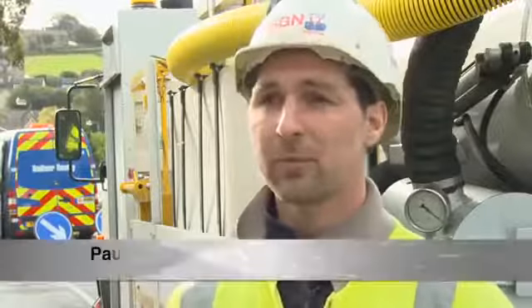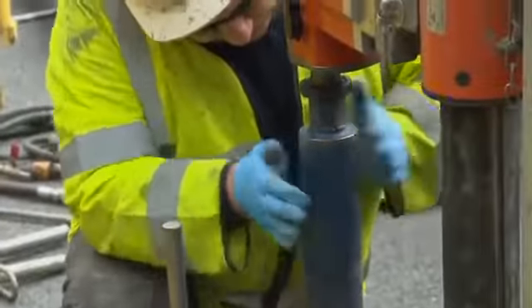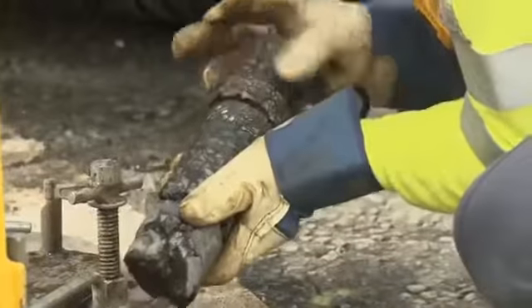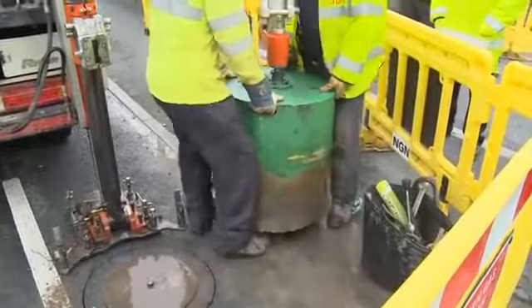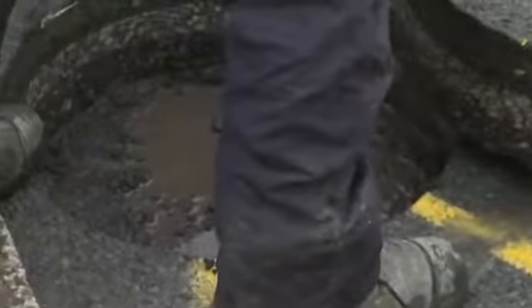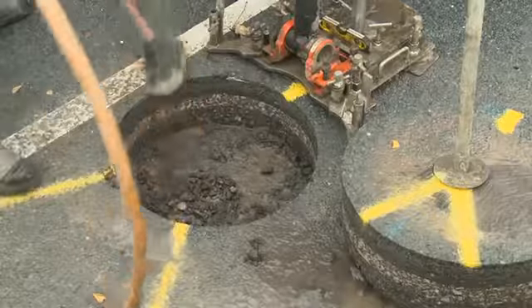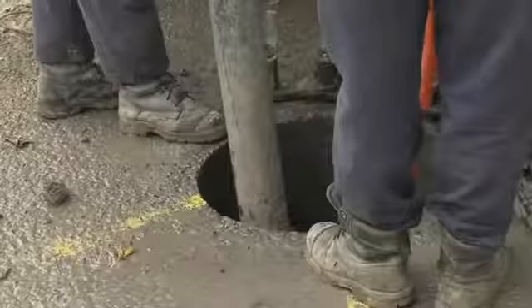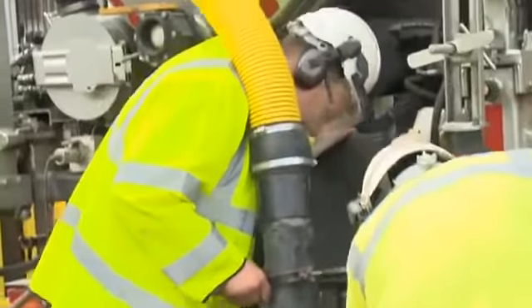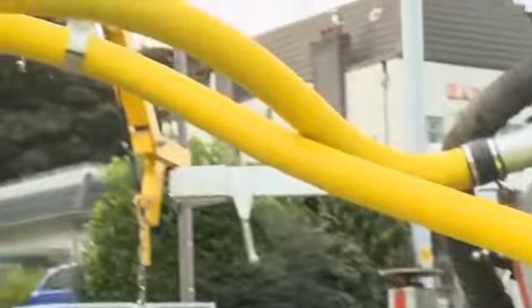I operate the core and vac machine. We attend gas escapes and fix them through keyhole surgery. First of all you get your drilling rig on, then attach a small pilot core that will give you the depth of the tar, then use a bigger diameter core which would be 600. You can then measure the depth using the smaller core. Once we've used the core, we use the vacuum and air lance to remove the spoil from the excavation.